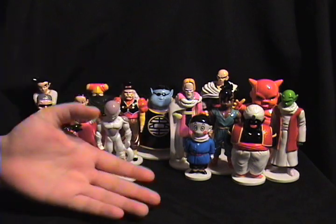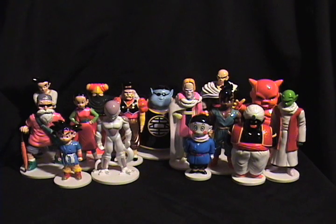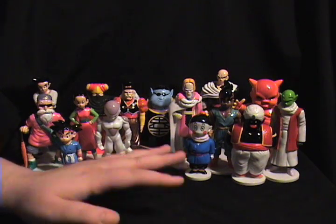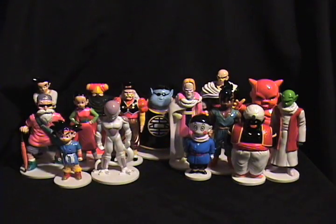DiAgostini is an Italian toy company, and from what I understand, Dragon Ball GT is pretty popular in Italy - I think all of Dragon Ball is. A lot of Dragon Ball GT merchandise comes from Italy, and I believe that before Gioci Prezzosi started making Dragon Ball toys, DiAgostini was the first Dragon Ball toy company in Italy - though it could also be Panini. This is definitely a fact I should know, but I don't.